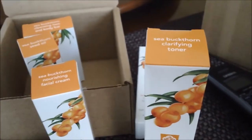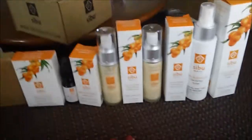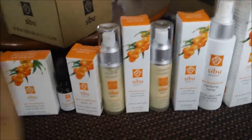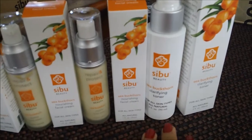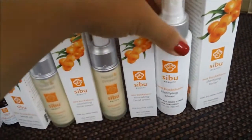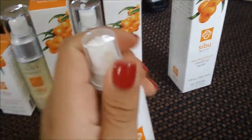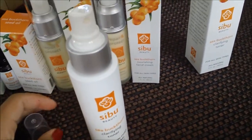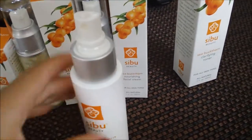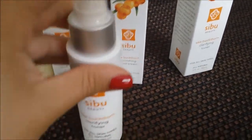I really like this stuff, so anyways, besides that, I want to show you guys what the products look like inside. So I've opened everything up and put the product next to the box. This is what the clarifying toner looks like — it's the box and the toner. It has a little spray — a pump, kind of. It's three fluid ounces.